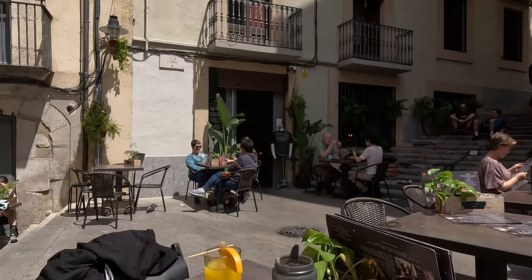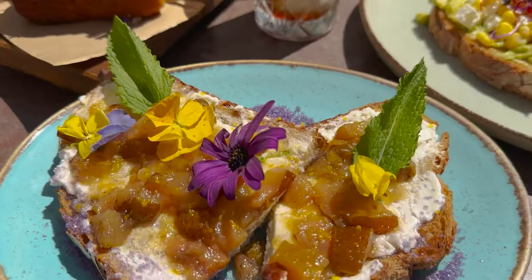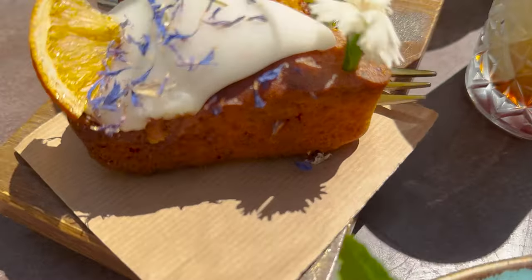This is La Fabrica — a cycling-themed cafe right in the heart of Girona. And I'd go as far as to say that this is the best brunch I've ever had.